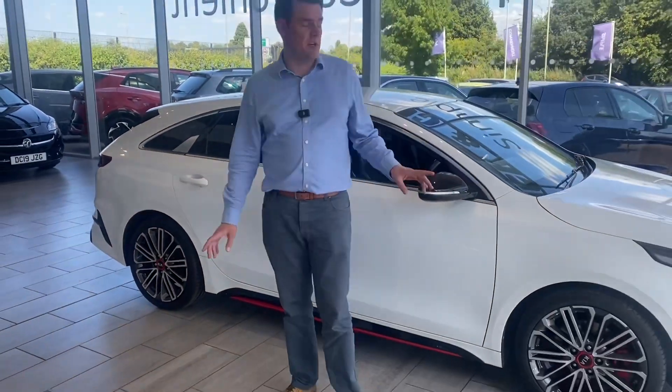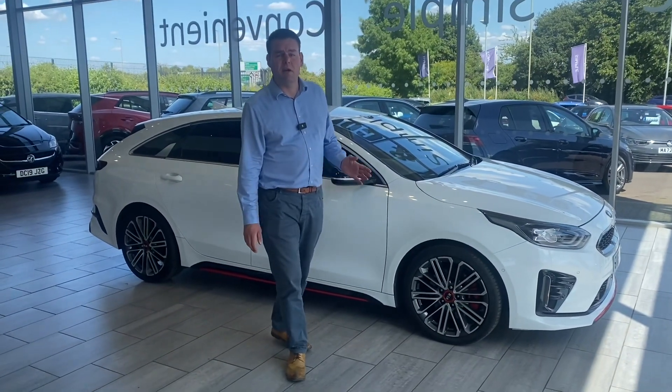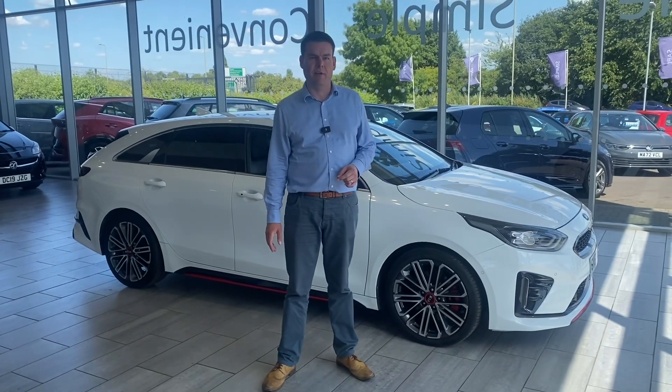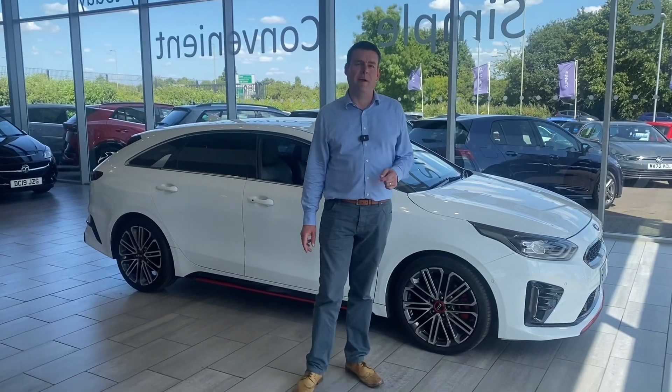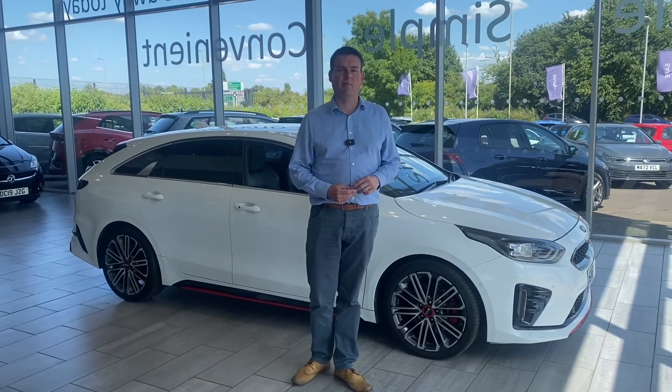It's a fantastic opportunity — there's not too many about and definitely not in this condition. Lovely low mileage car, so get it reserved on our website. We'll pop a link in the YouTube video so you can go straight to it. We are the safe, simple and easy way to buy a car, so get in touch with any questions, and we look forward to seeing you at Tame Cars very soon.